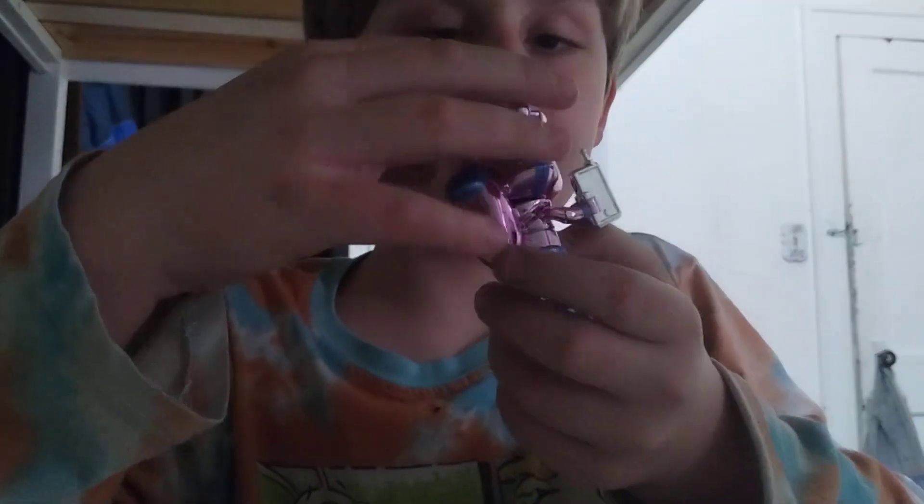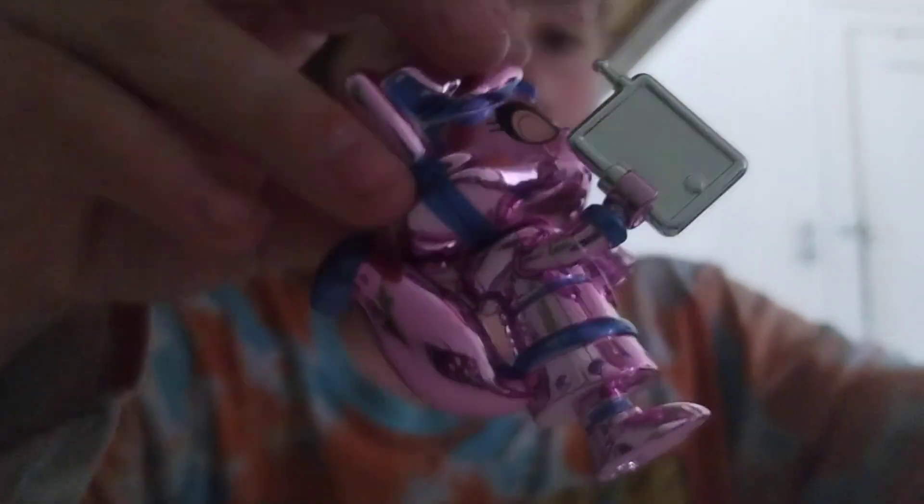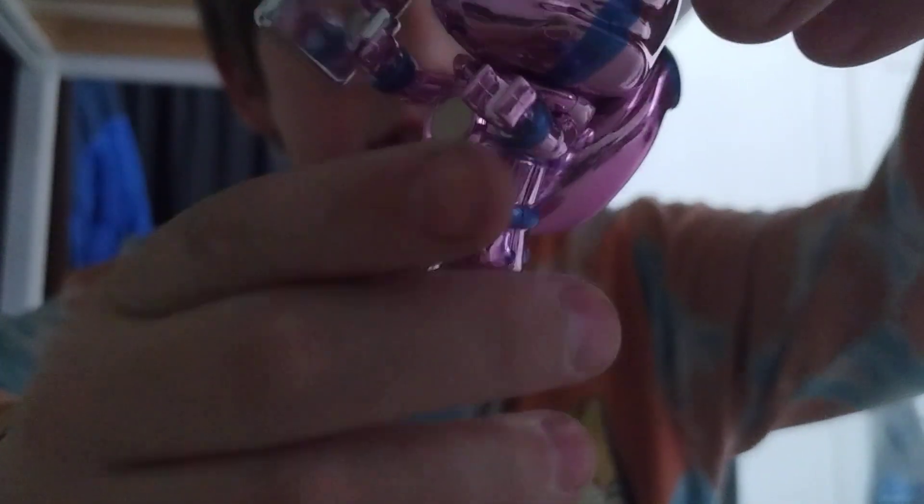This looks so cool! Robo AlphaLexa! Bop boop boop boop. And here's the thing — this looks so cool. And what else do we have?